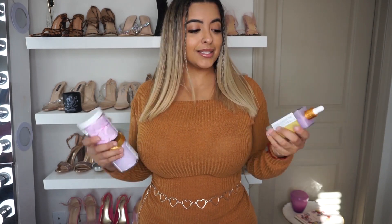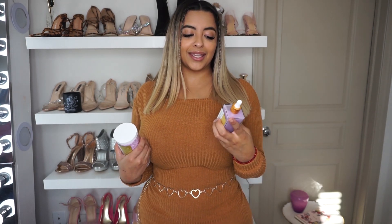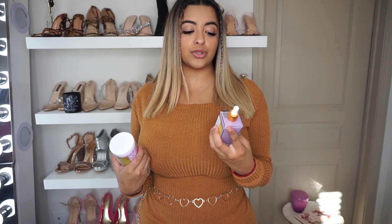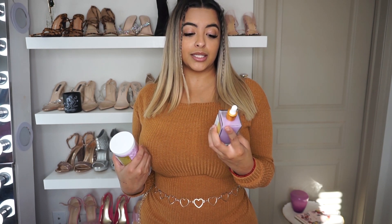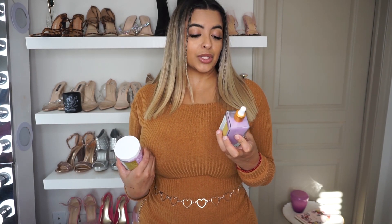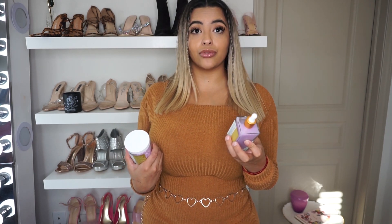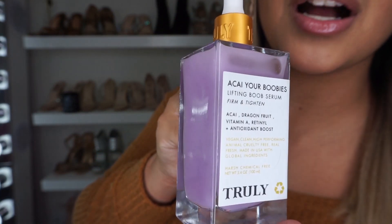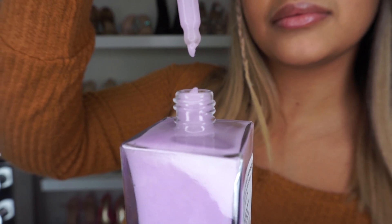Moving on to my boobies — they sent me a serum called 'Acai Your Boobies,' a lifting boob serum made to firm and tighten. It's made out of acai, dragon fruit, vitamin A, retinol, and antioxidant boost. It's also vegan, clean, animal cruelty-free, harsh chemical-free, and made in the USA with global ingredients. It's a beautiful lavender color and looks so luxurious. This one says apply to breast, spread evenly, and let absorb to help with smoothing, tightening, lifting, and firming — use daily morning and night for optimal results.